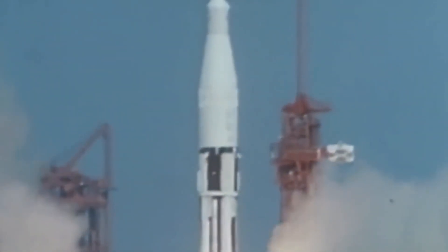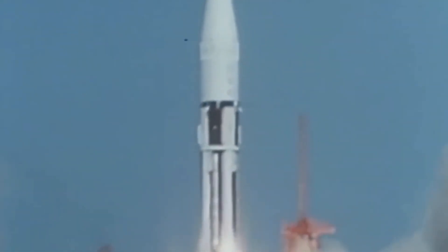AS-201 lifted off and the first stage worked perfectly, launching the rocket to 57 kilometers before decoupling, allowing the brand new S-IVB second stage to take over. The second stage took the rocket to a height of 425 kilometers, then the Command Service Module, or CSM, separated and continued a little further.